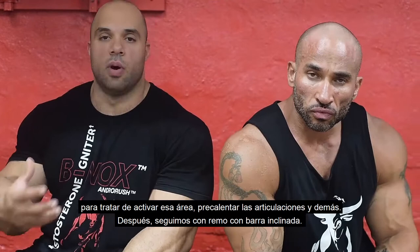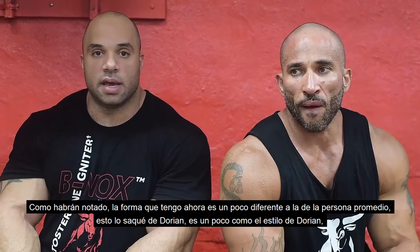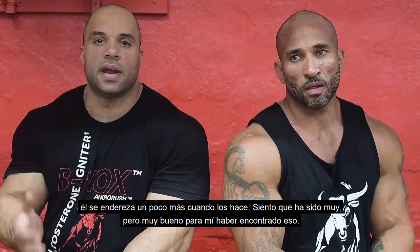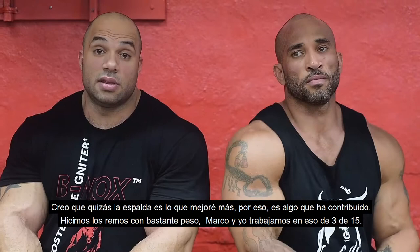From there we moved on to bent-over rows. Barbell rows have been an integral part of my prep this year — I believe it's allowed my back to get thicker. My form is a little different than what you might see the average person doing. I got this from Dorian Yates. He does a Dorian row, a little more upright as he does it. I feel it's been hugely beneficial. My back has probably improved the most out of anything else this offseason, and I attribute that mostly to this exercise.